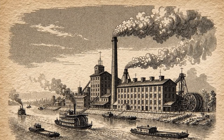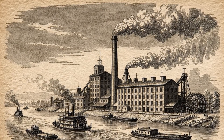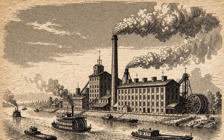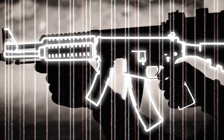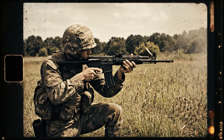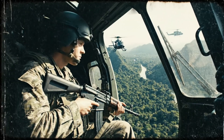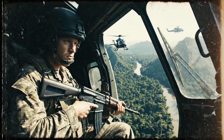Colt tweaked it, scored a contract with the U.S. Air Force, and created a version called the M16. The M16 went on to become the standard service rifle during the Vietnam War, and is still used by militaries around the world.